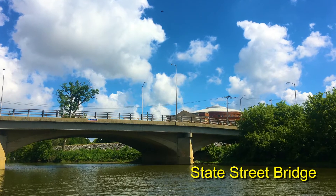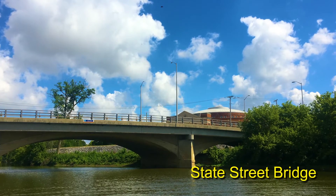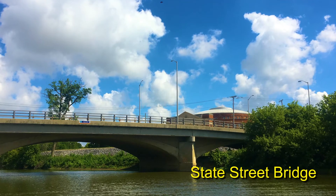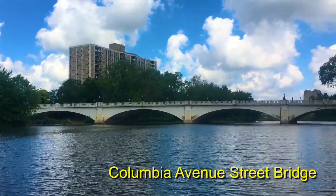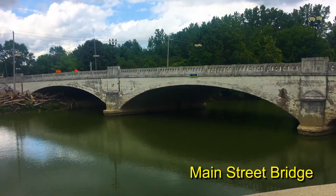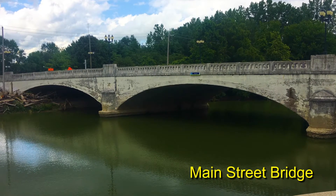Another item of note is that the bridge was designed by A.W. Grossvenner, the engineer and designer of several bridges built in the early part of the 20th century. Seven of his bridges still remain, including the Parnell Avenue, State Street, Tennessee Avenue, Columbia Avenue, Harrison Street, and Main Street River bridges, as well as the 4th Street Bridge, which spans Spiron Creek.